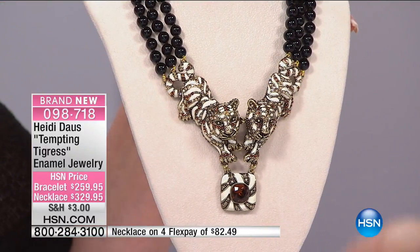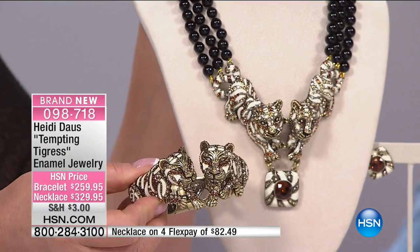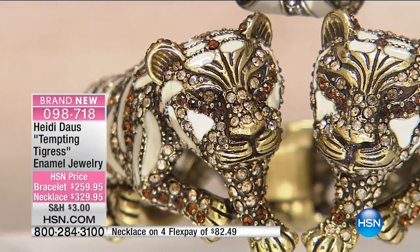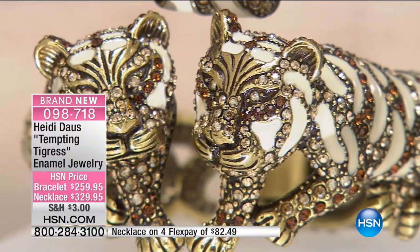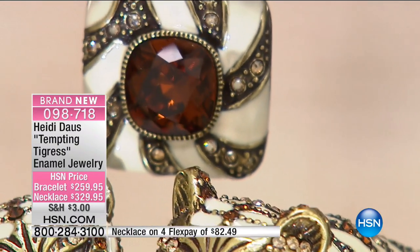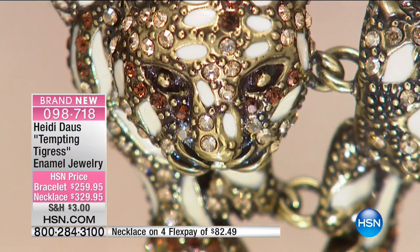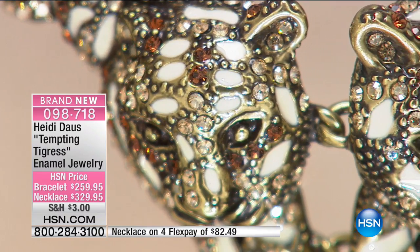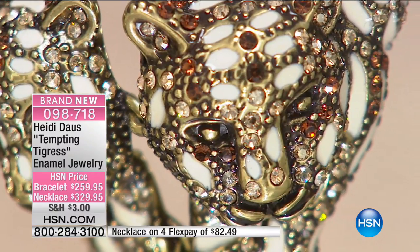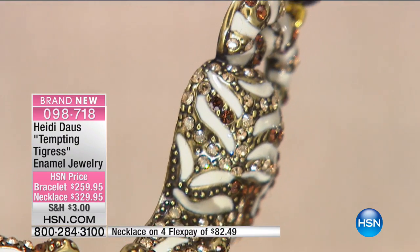Four or five flex pays on Tempting Tigress, and we have matching earrings, a matching ring, and a matching bangle. This is for my girls that just love anything animal — and there are so many of us. It's hard to find chic animal accessories, but this is really out of this world. This is the first time we've offered it with beautiful ivory enamel — like a white tiger — with a triple strand of black 8mm onyx beads. P-U-R-R-E-C-T!